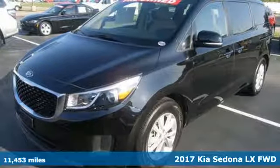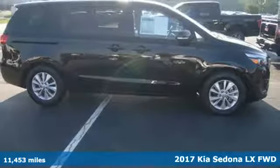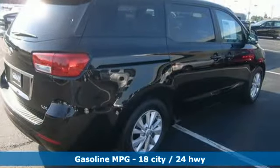Here's a 2017 Kia Sedona. Your busy life demands a vehicle that can keep up. Not only does this minivan keep up, it excels in the realms of convenience, comfort and flexibility.